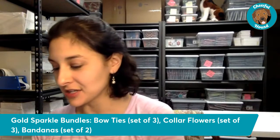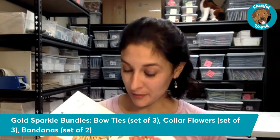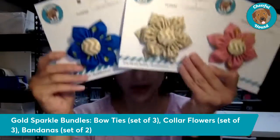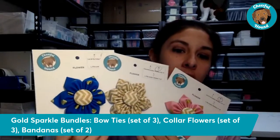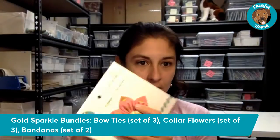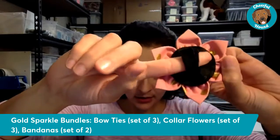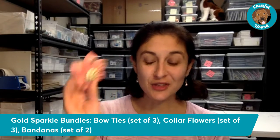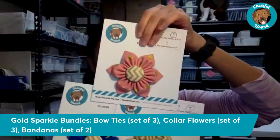Another bundle from the same Gold Sparkle Collection — this time it's for collar flowers. Our local gal Kelly hand-sews all of these, and they are just beautiful and really stand out on dog collars. The bundle includes three distinct prints, all the same size. Just like our bow ties, collar flowers easily go on over the collar with a hook and loop fastener strip — they literally wrap right around your dog's collar, making it really easy to put on and take off.